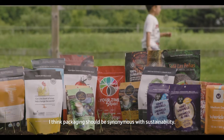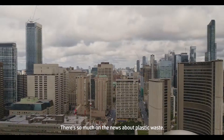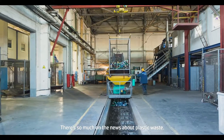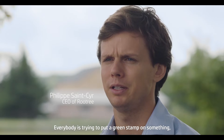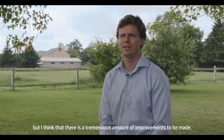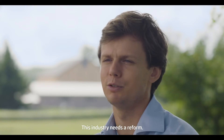I think packaging should be synonymous with sustainability. There's so much on the news about plastic waste, and everybody is trying to put a green stamp on something. But I think there is a tremendous amount of improvements to be made. This industry needs a reform.